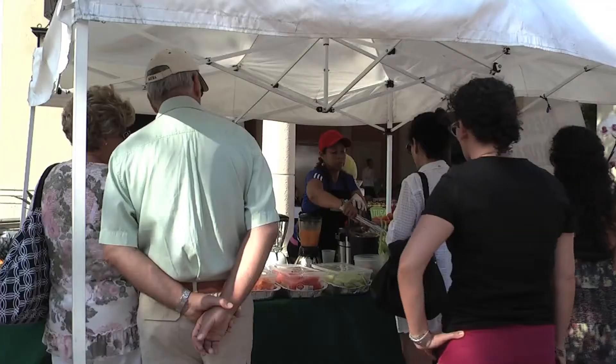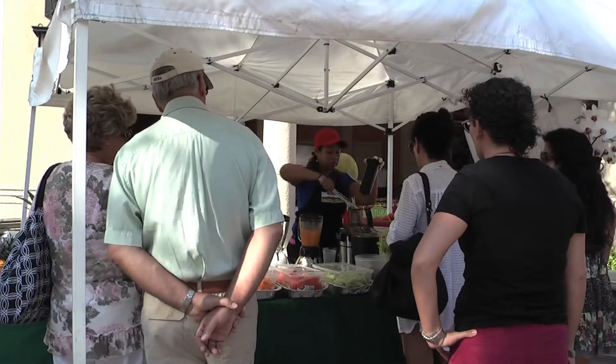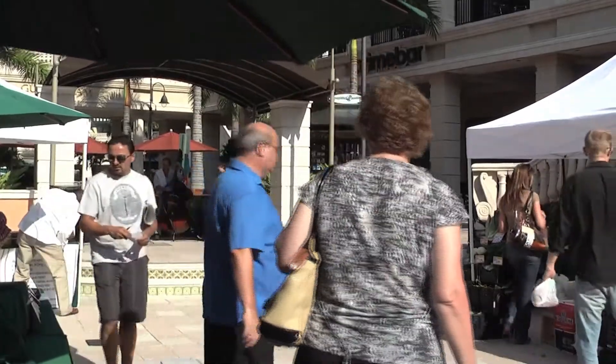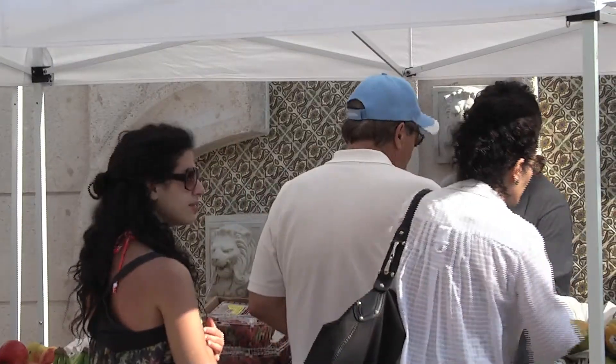Everything's cheap out here — we're talking about $10 orchids and $5 juices, which is not a bad deal given the economy. The green market started on February 16th and will continue to be an ongoing event here in South Florida.